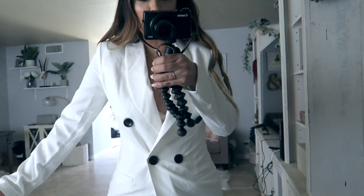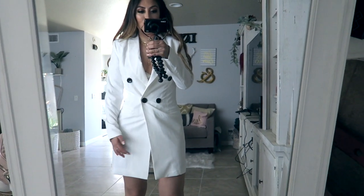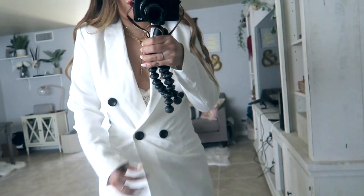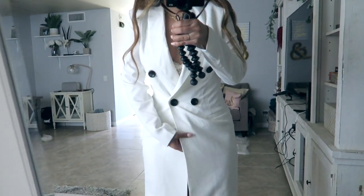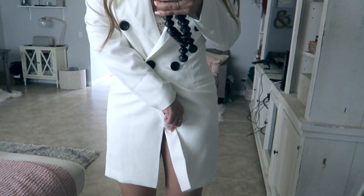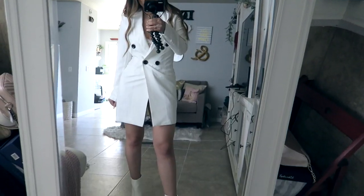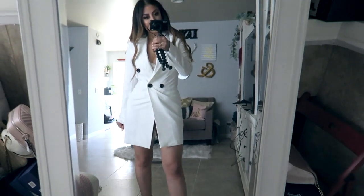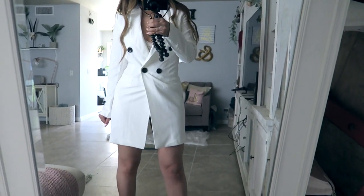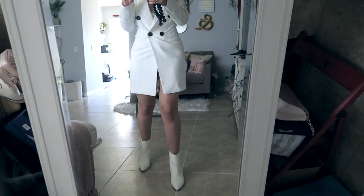Moving on to one of my favorite pieces — this blazer dress. I've been eyeing it on the website for so long. I found it in white and it looks really stylish, trendy, and still pretty sexy since it comes down low and buttons there. I'm wearing my bra under so it doesn't pop open. There is one button at the bottom to keep it mostly shut, though you still have to be a little careful. The length is really good — not super short. I paired it with white booties to match and I genuinely love this all-white look.